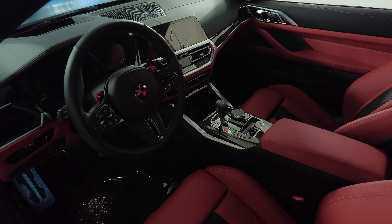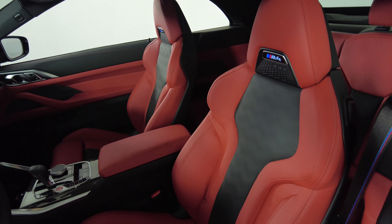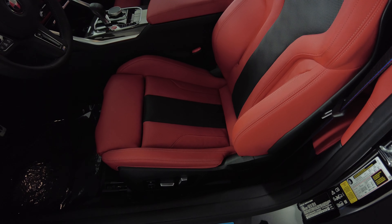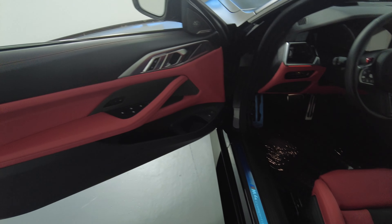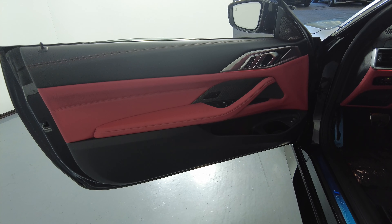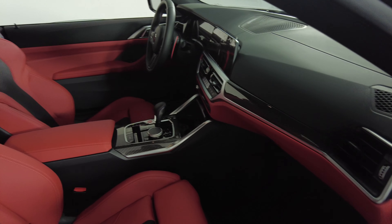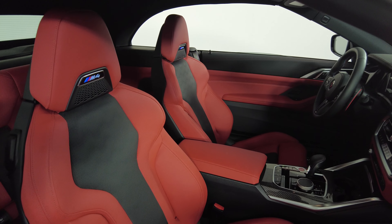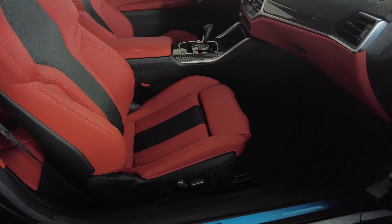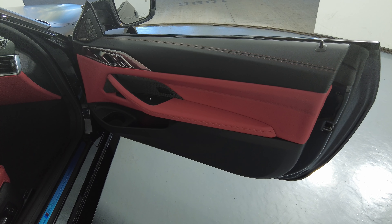Now let's have a look inside. We're going to start off with the driver's seat. Let's have a look at the passenger side — everything here is fine.